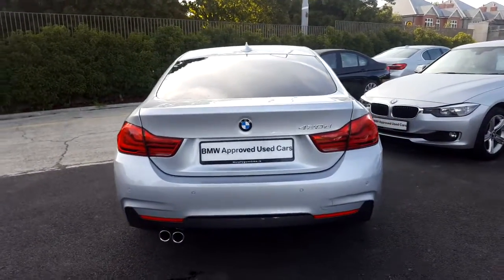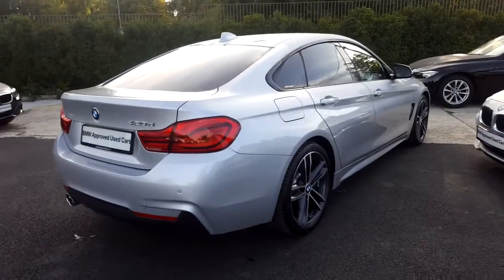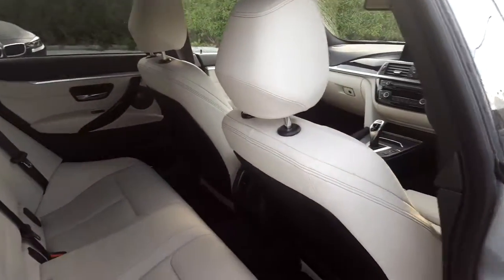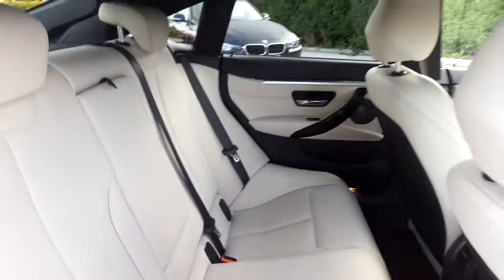This car is available to you at our showrooms at Murphy & Gun, Milltown. Now guys, let's take a look at the interior. This 420 comes with a two-year BMW approved used warranty and finance is available from Murphy & Gun on request.